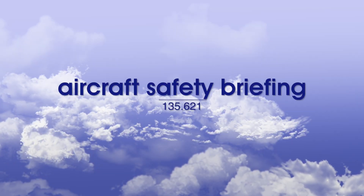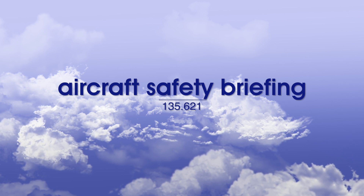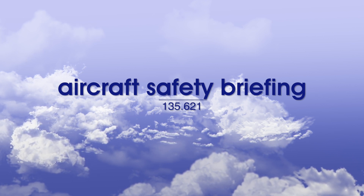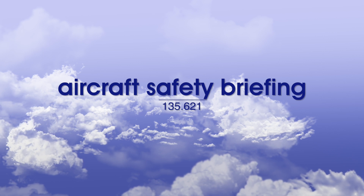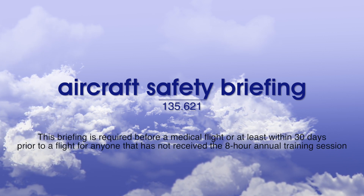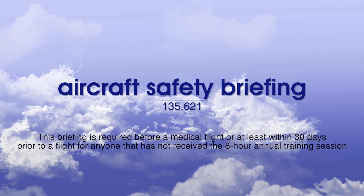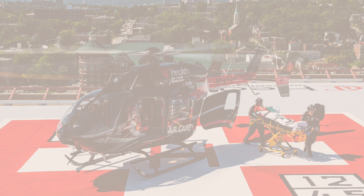Hi, and thank you for participating in this aircraft safety briefing for medical personnel. In accordance with Federal Aviation Administration Regulation 135.621, this briefing is required in order for you to perform as a medical person on board a Metro Aviation Inc. aircraft. This briefing must be viewed before a medical flight, or at least within 30 days prior to a flight for persons that have not received the 8-hour annual training session. The regulation requires the operator of the aircraft to brief you on the following areas.